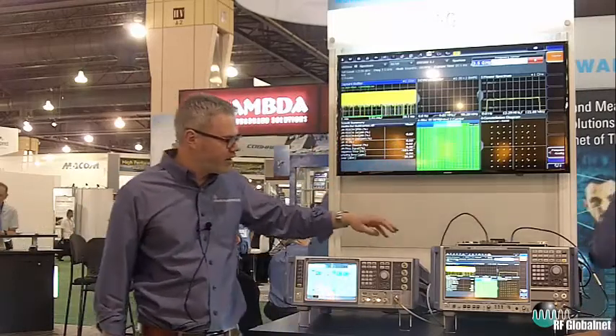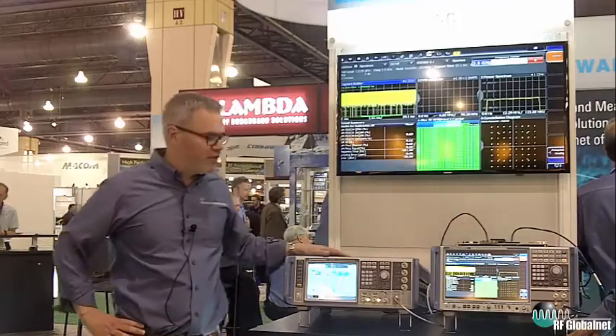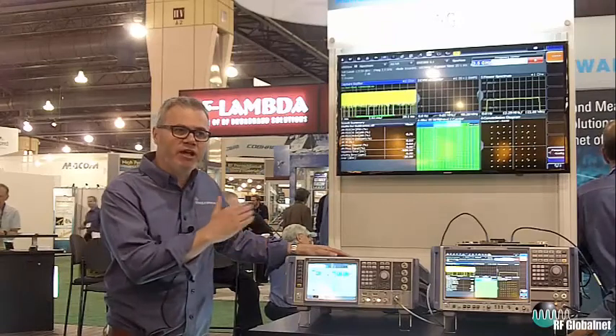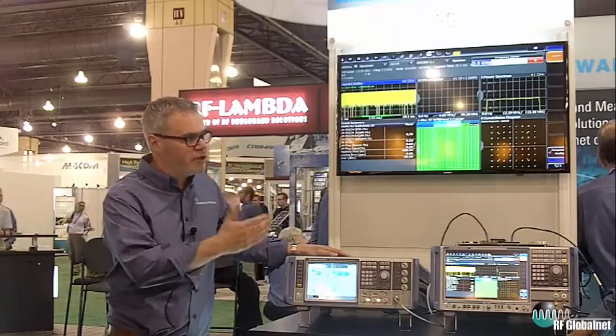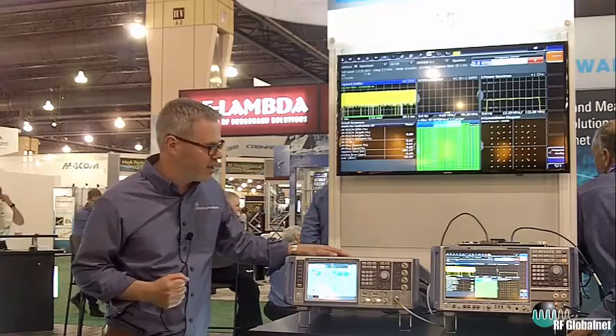Now how they test it and get good results is using high-end equipment like the SMW signal generator and FSW spectrum analyzer. These pieces of equipment in this setup are working sub-6 GHz, but they can equally work at the microwave versions of 5G as well, at 28 and 39 GHz.